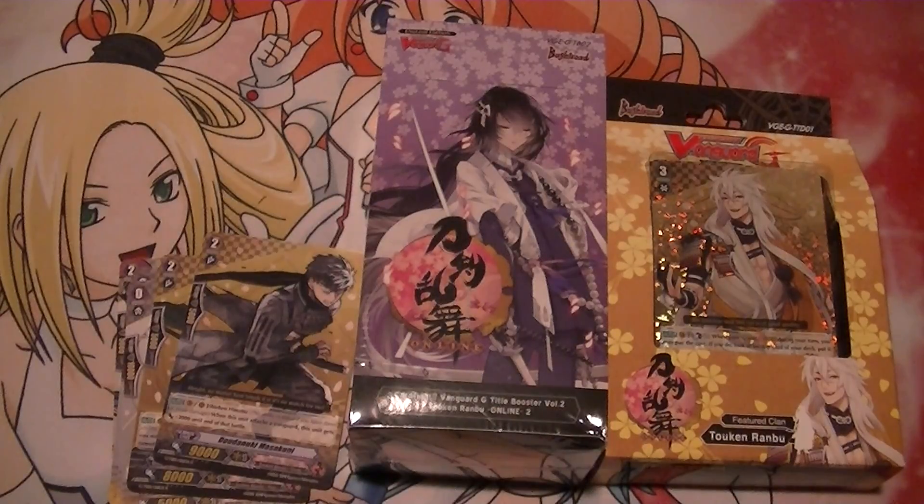I think that covers everything. Be sure to check out my eBay page if you're looking for anything — that's where I post all my singles, big trades, and decks. This is Anthony of Epic CFV, saying: if you're going to card fight, make it epic.